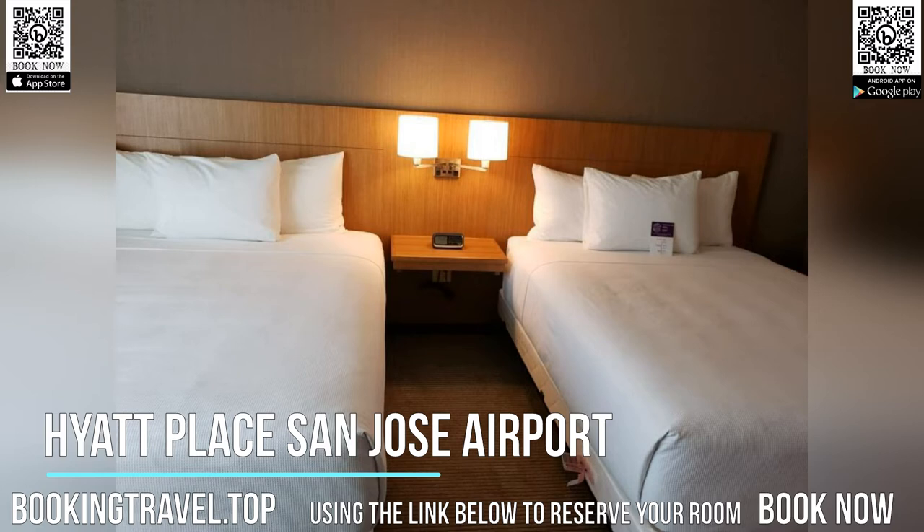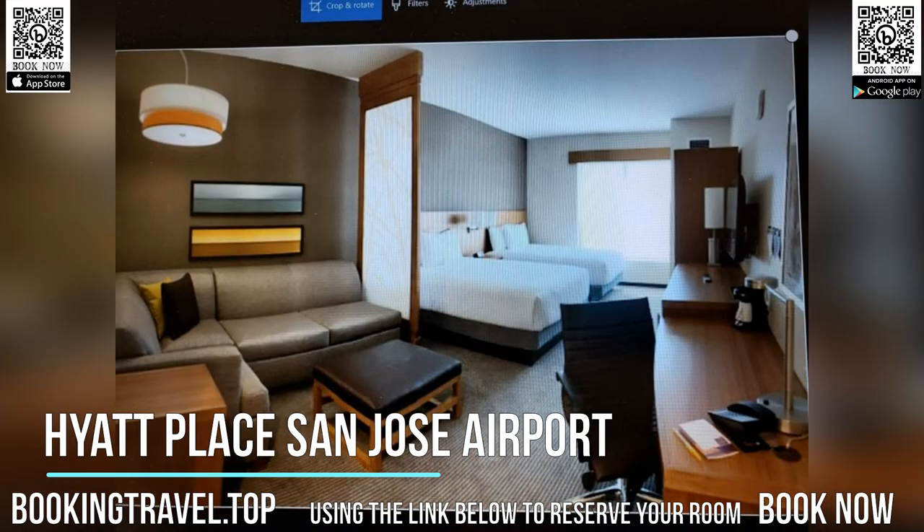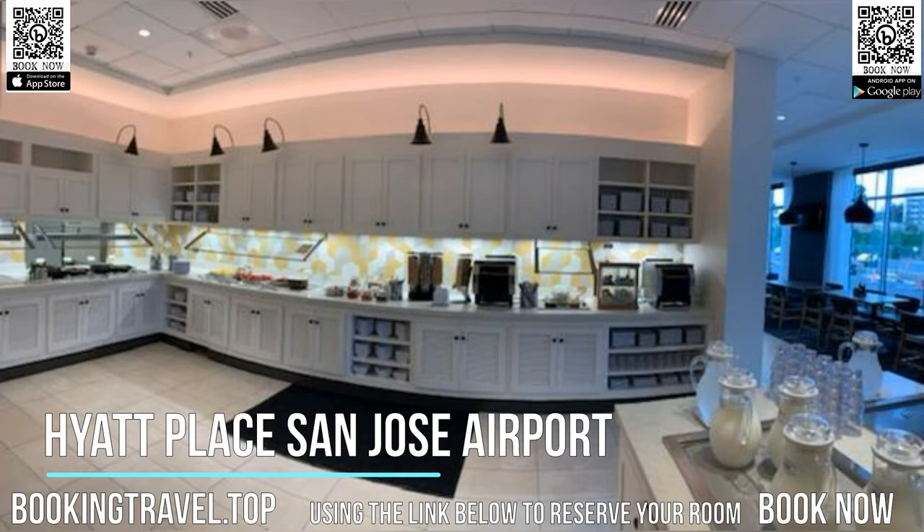Guests can work up a sweat in the on-site fitness center. The business center is perfect for business travelers. Book now at the best price guaranteed using the link below to reserve your room.